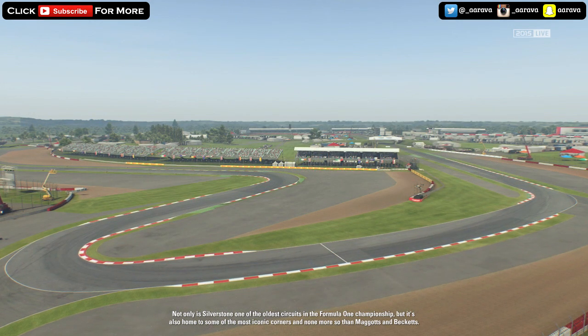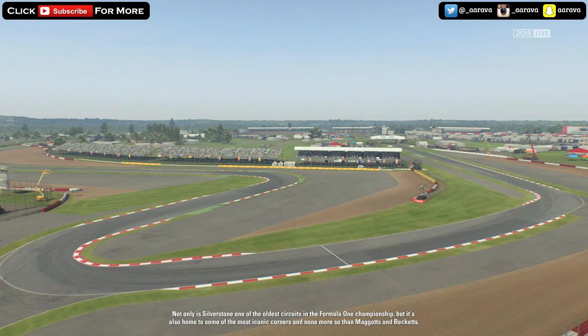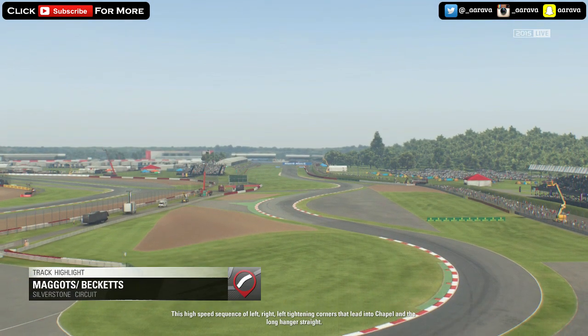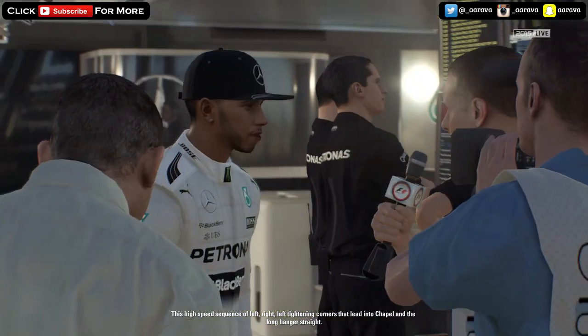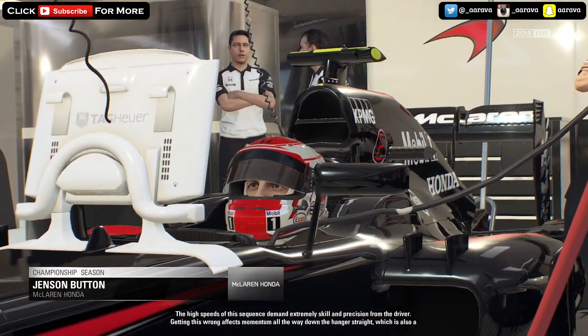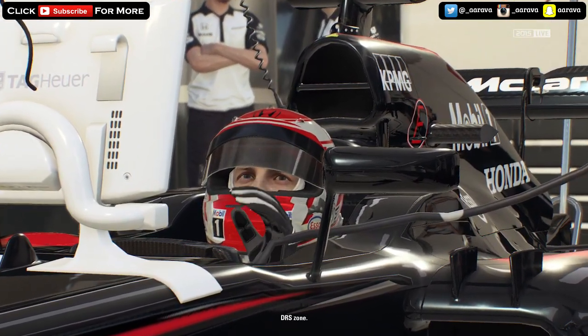Not only is Silverstone one of the oldest circuits in the Formula One World Championship, but it's also home to some of the most iconic corners, and none more so than Maggots and Beckets. This is a high-speed sequence of left-right-left tightening corners that lead into Chapel and then the Long Hangar Straight. The high speeds of this sequence demands extreme skill and precision from the driver. Getting this wrong will affect momentum all the way down the Hangar Straight, which is also a DRS zone.